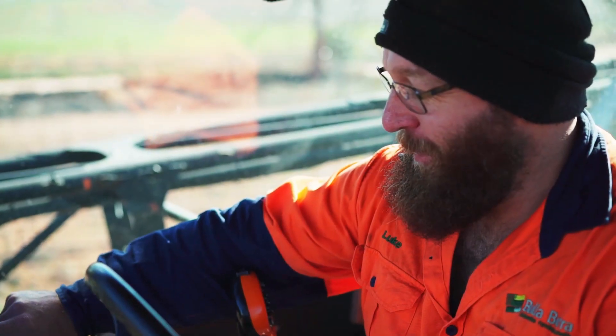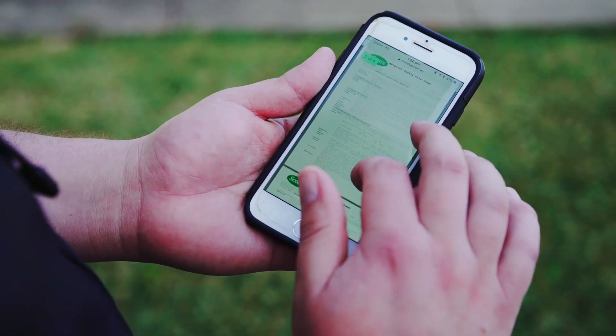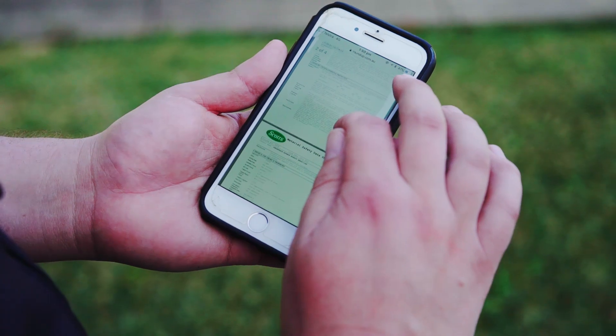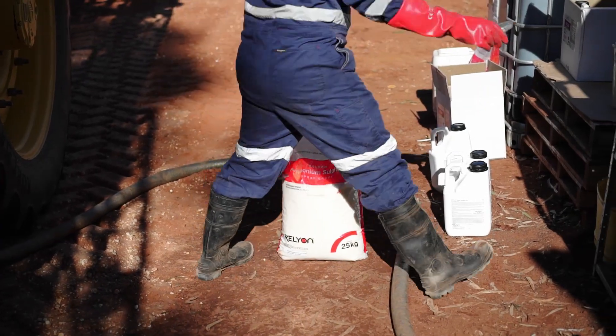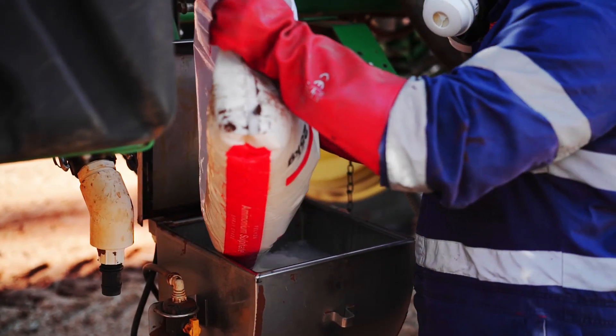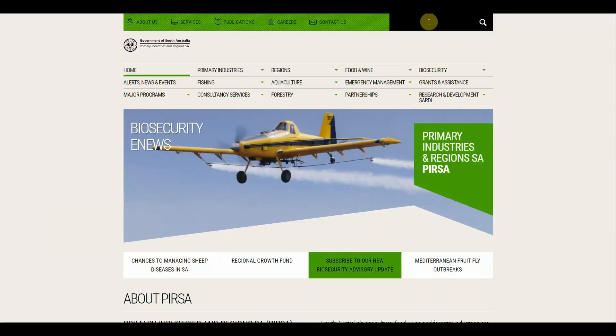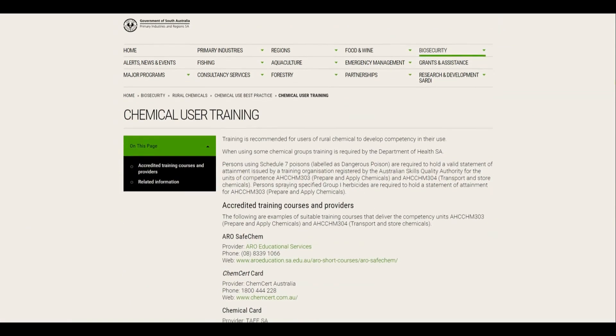Farm owners or managers must ensure these are readily available for all chemicals used, either in a hard copy or in digital format. Those handling chemicals should have the appropriate chemical accreditation. There are a number of different providers of chemical accreditation — just search for chemical user training on the Primary Industries and Regions SA website for a list of registered training organisations.